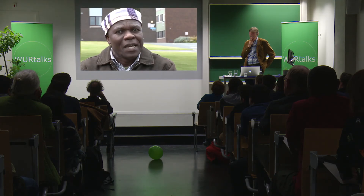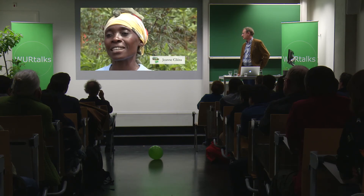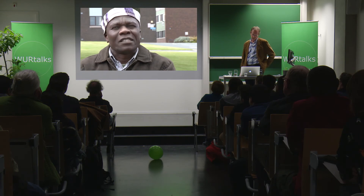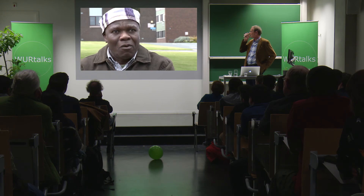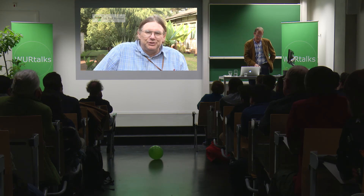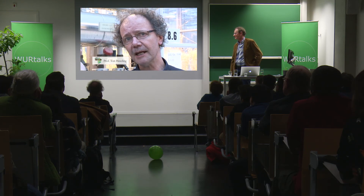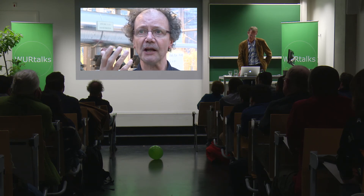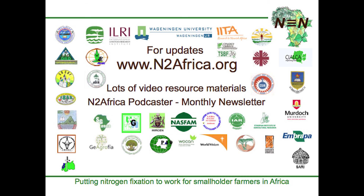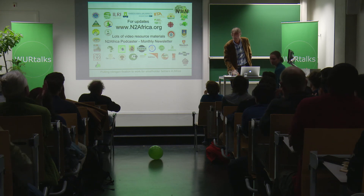Food security is a key issue, and working particularly with women is very important to achieve food security for African communities living below the poverty line. A lot of work has been done in nitrogen fixation and there is a lot of knowledge now that can be used as it is. We are going to reach large numbers of farmers and improve their lives. It's very strategic that our work in nitrogen fixation and grain legumes be closely linked to other initiatives — there is no sustainable agriculture without biological nitrogen fixation. If you're interested, there's plenty more material on our website, a newsletter, and lots of video material.